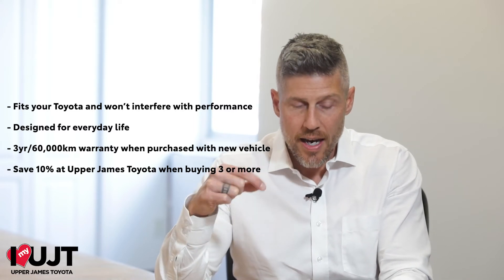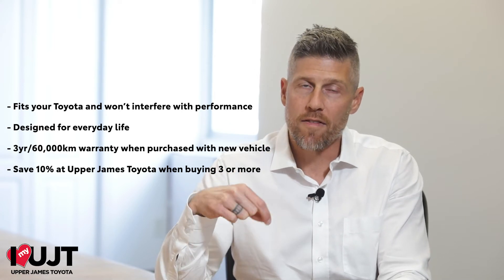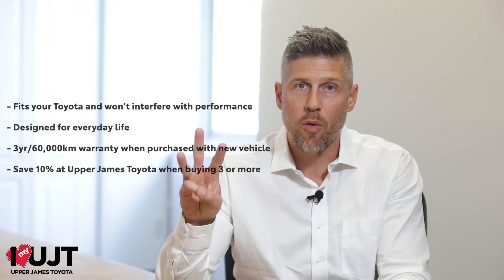In addition, at Upper James Toyota, you'll receive 10% off the already very well-priced accessories when you purchase three or more Toyota Genuine accessories at any given time.